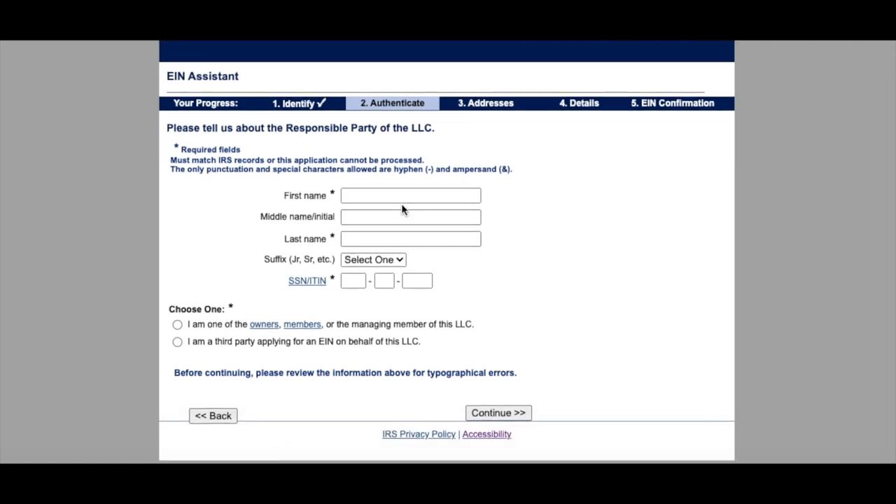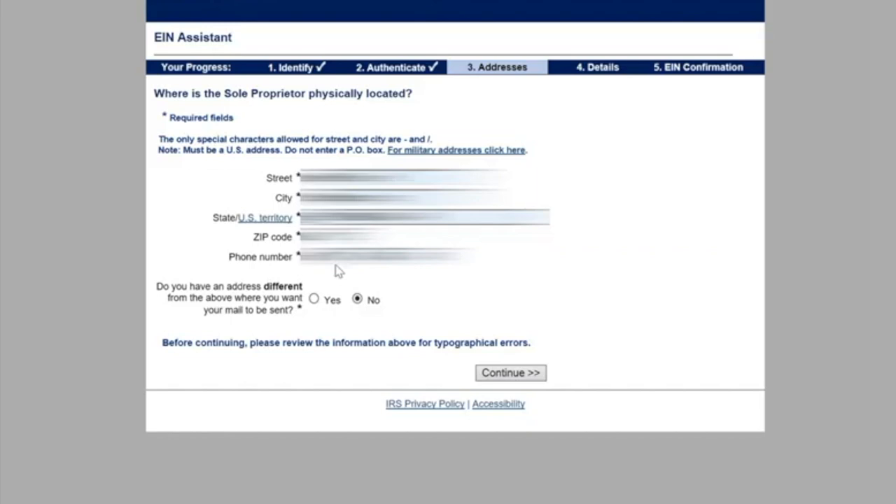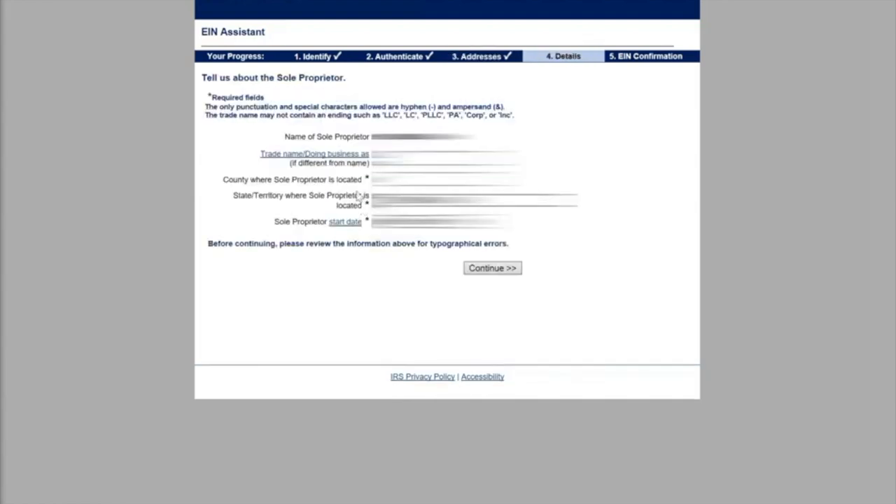Now we're going to enter our personal information, including our name as well as our social security number. Once all of that information is updated, then we are going to move on to say that we are managers of the LLC. In this case, I'm putting Darcy as first name and Business as last name, but you do need to put your real information in. Now we've got to include our address for our business, and then hit continue. It's going to confirm that our address is correct. We want to make sure that our mailing address as well as the address we have for the business is the same. If it's different, you need to make sure to include that as well.